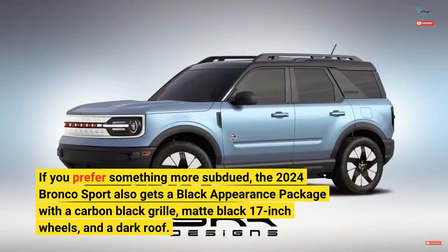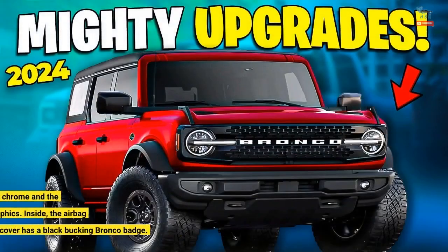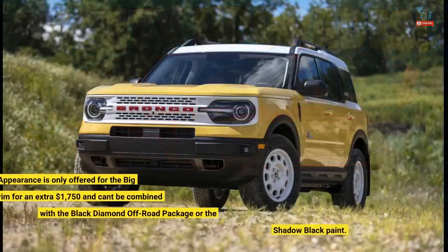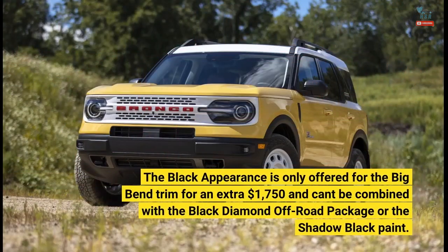If you prefer something more subdued, the 2024 Bronco Sport also gets a black appearance package with a carbon black grille, matte black 17-inch wheels, and a dark roof. The Ford badge is finished in smoked chrome and the hood has matte black graphics. Inside, the airbag cover has a black Bucking Bronco badge. The black appearance is only offered for the Big Bend trim for an extra $1,750 and can't be combined with the black diamond off-road package or the shadow black paint.